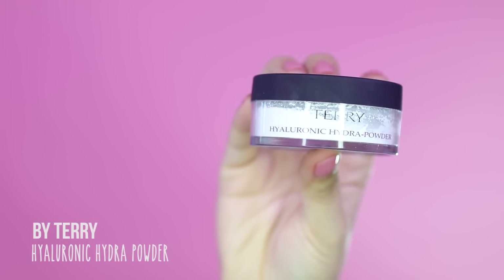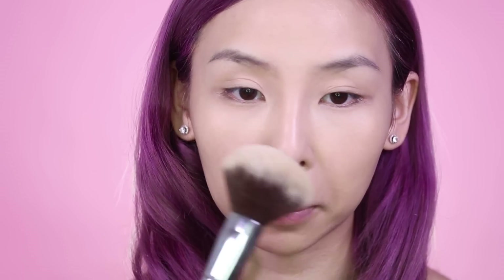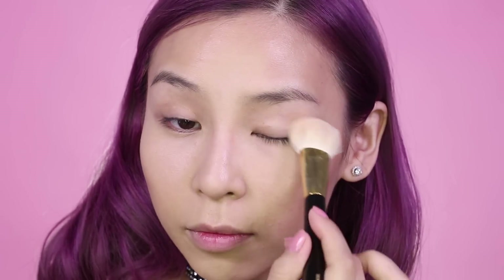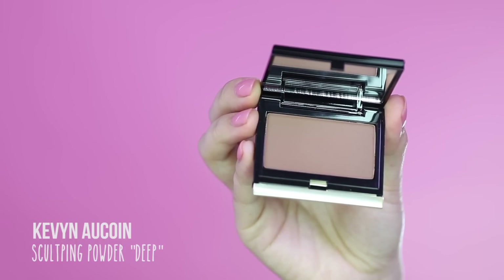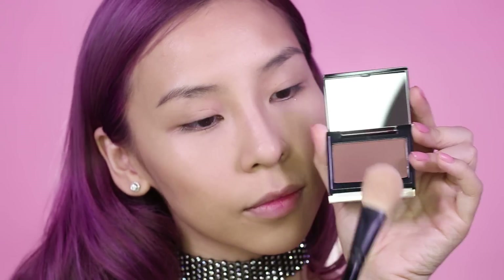To set both looks, I'll be using my By Terry Hyaluronic Hydra Powder. This is a really nice fine powder — it's great for large pores because it helps to smooth out the skin. Next I'm going to go in with my Kevin Aucoin Sculpting Powder in Deep and just set the contoured areas for the sexy look.